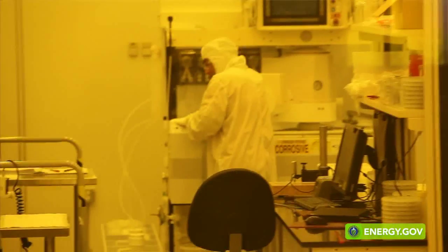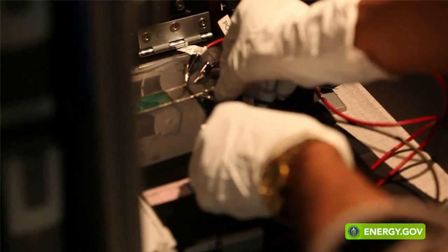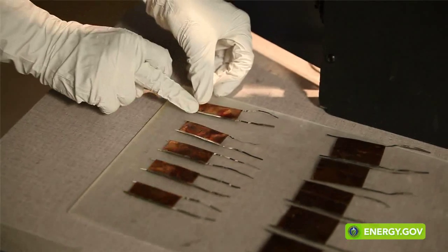More specifically, the goals of the SunShot initiative are to help enable technology advancements that will reduce the cost of solar energy. Companies like Alta Devices have been able to demonstrate solar cell efficiencies that are very close to 29 percent.